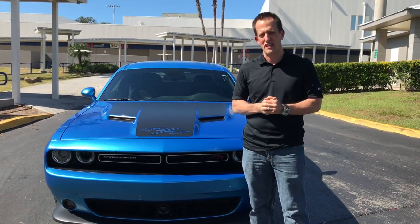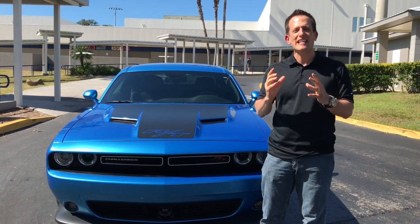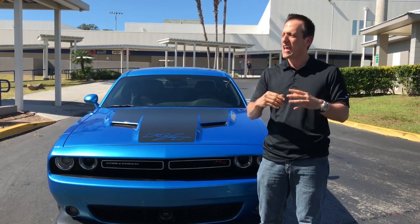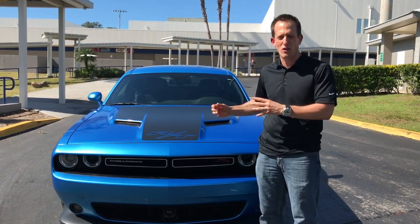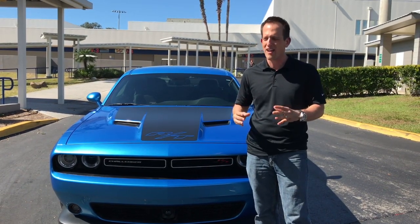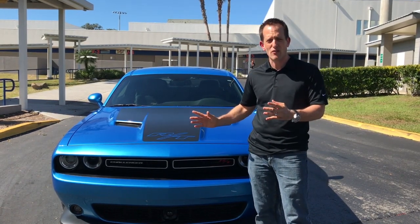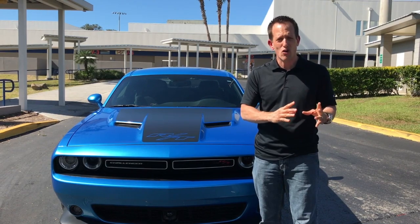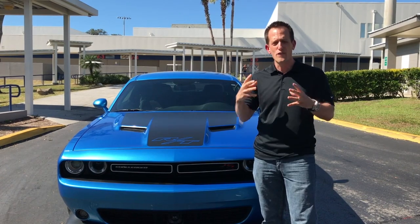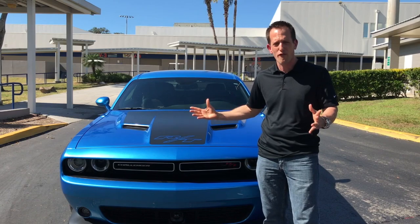Let's talk a little bit about the history of the Dodge Challenger. The Dodge Challenger came out back in the 1970s — in 1970, right at the pinnacle of the muscle car era. It was produced from 1970 to 1974, and the reason they killed off the Challenger, like many other muscle cars, was because of the EPA and tight restrictions on fuel economy and emissions that caused these beloved cars to disappear from the market.